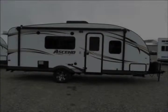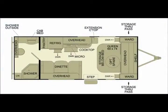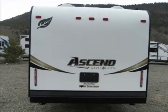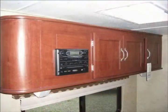Hi folks, we put together a very brief video to give you a preview of the Evergreen Ascend A191RB. The Ascend models are value-packed travel trailers from Evergreen RV. They are extremely well built and have all the conveniences that make any of these models an ideal first trailer for a young family.